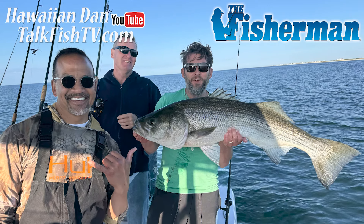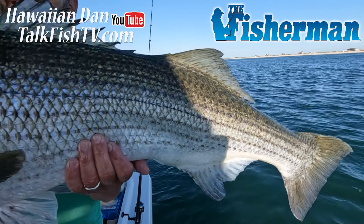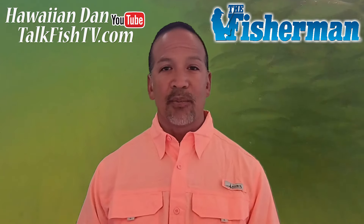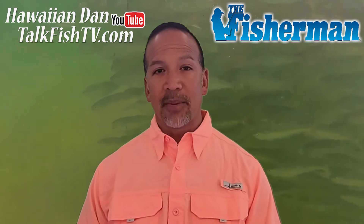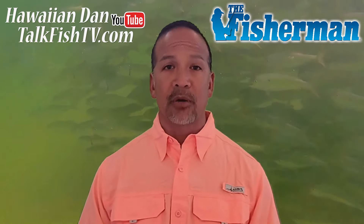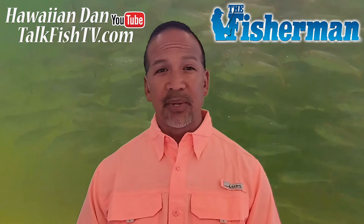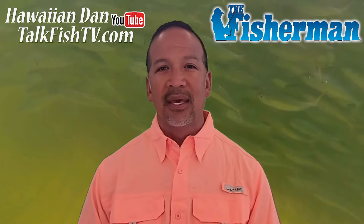On the Central South Shore they're still having an epic season — I'd say the best I've seen in over 14 years. There's lots of really big stripers being caught, and it's still all about finding the bunker; this week there's even more showing up. Find the bunker and find the bass, but remember that all the bunker pods are holding fish, so pay close attention to how the bunker pods are behaving. If they look like they're being hunted, it's because they are.